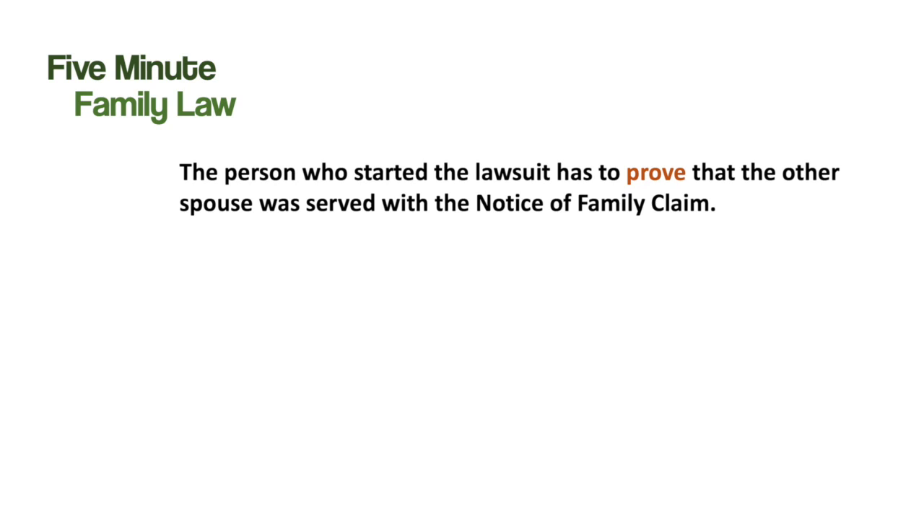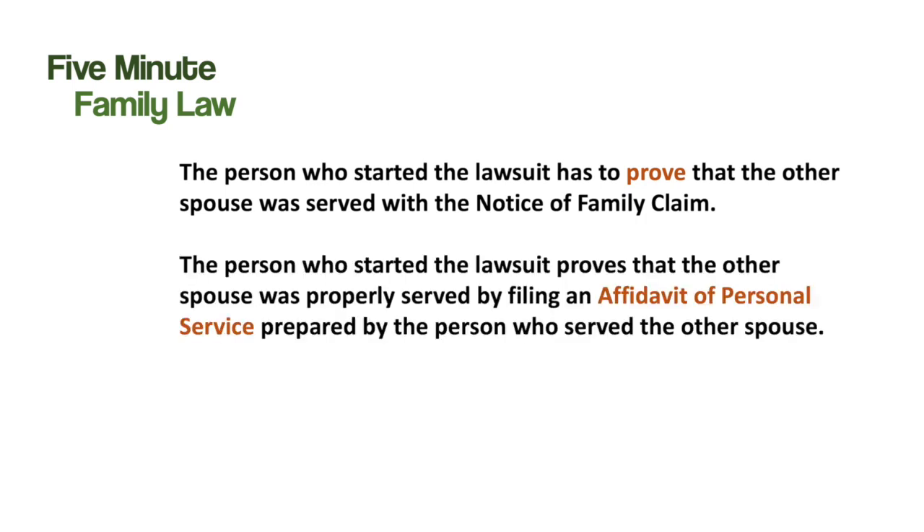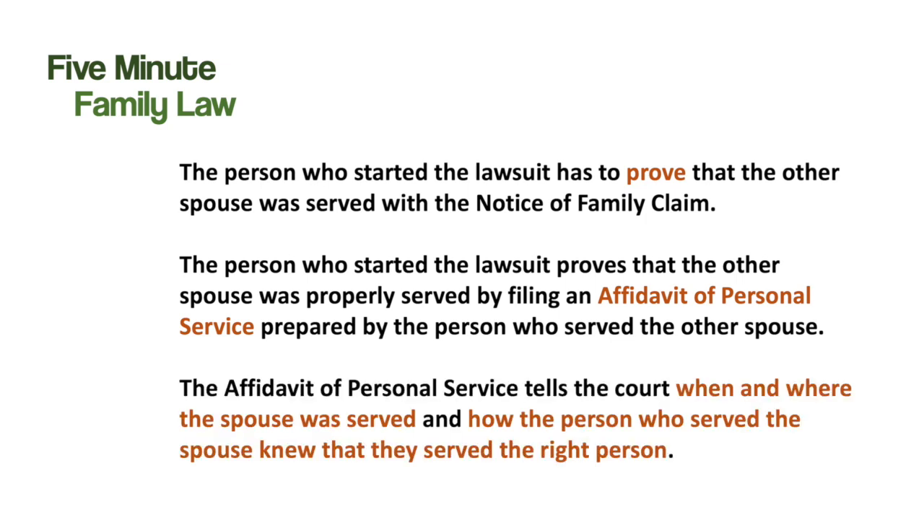The person who starts the lawsuit — the claimant — has to prove that the respondent was properly served with the Notice of Family Claim. They do this by filing an affidavit of personal service that's prepared by the person who served the respondent. The affidavit of personal service tells the court when and where the respondent was served, and how the process server knew that the person they served was the right person.